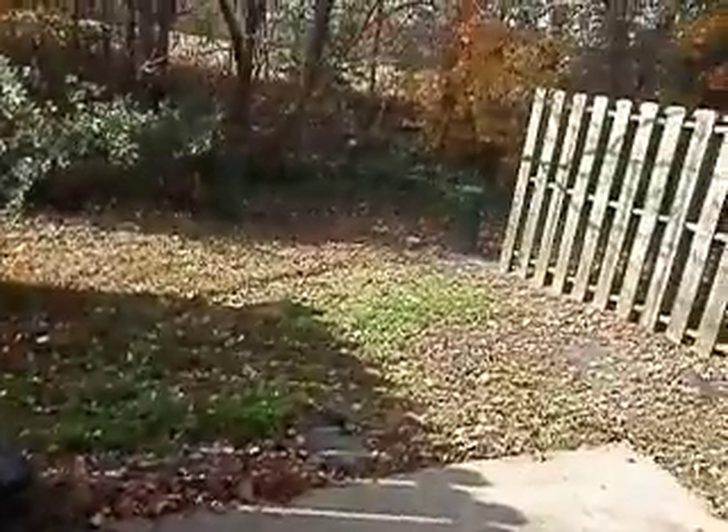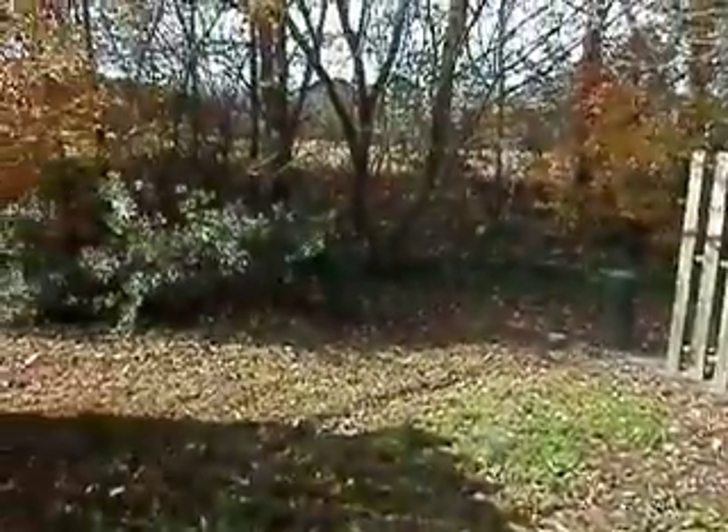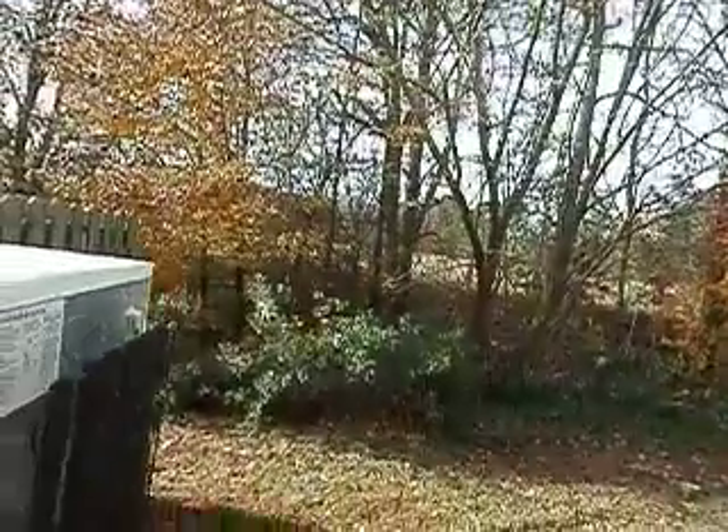Now I'm gonna show you the back here. Typical townhouse — not a lot of yard, but you do have a yard. It's not fenced in across the back. Here's your heat pump system, and it's backed up to basically an open field, so there's really no people behind you.